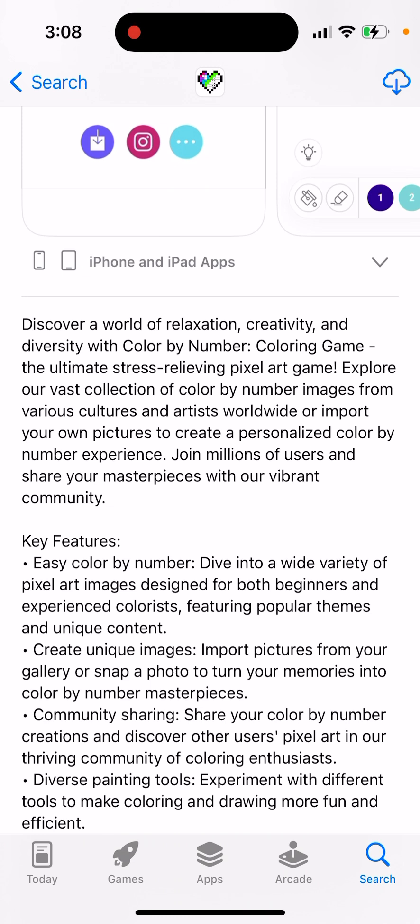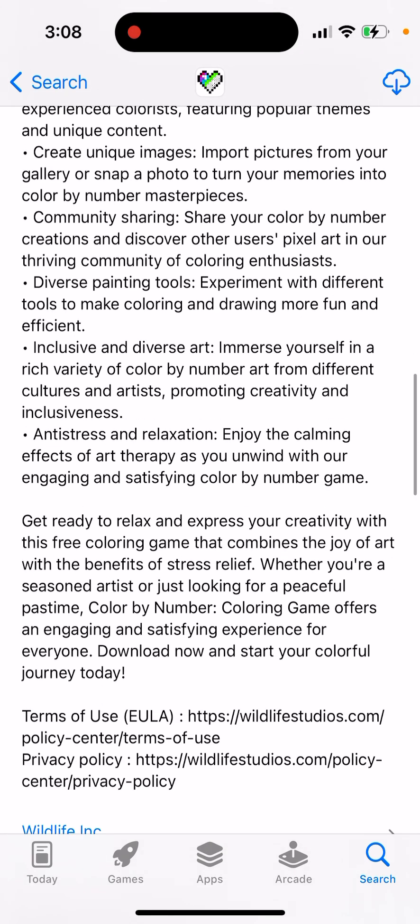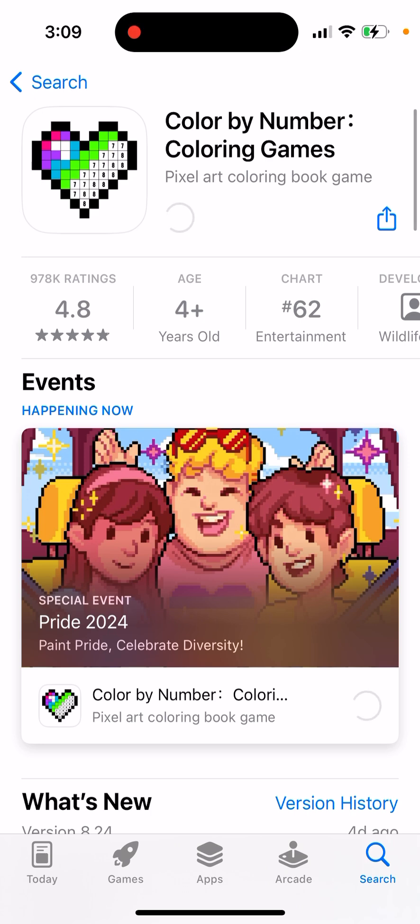You can explore images from artists worldwide, or import your own pictures to create a personalized color-by-number experience. Join millions of users and share your masterpieces with the vibrant community. Key features include easy color-by-number gameplay, unique image creation, community sharing, diverse painting tools, inclusive and diverse art, and anti-stress relaxation.